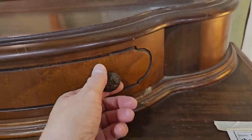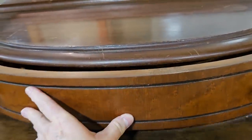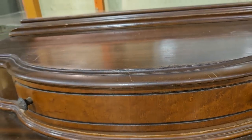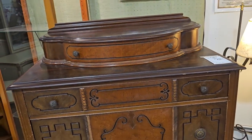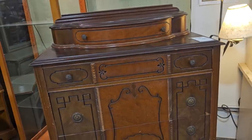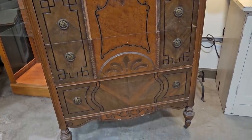Oh, this made my heart race — it's a five-drawer Victorian chest for a little over $200. I get so excited when I see furniture like this; I'm drawn to older pieces. You just don't see stuff like that every day.